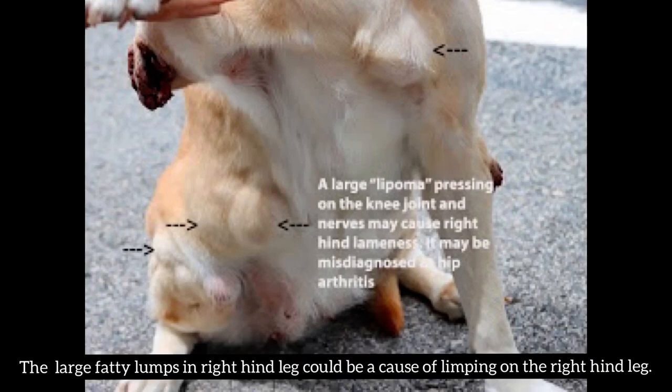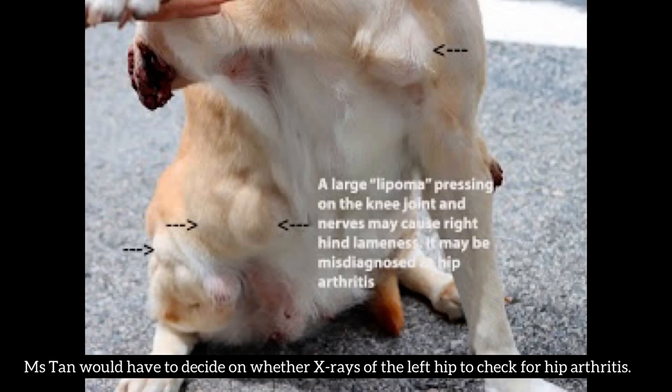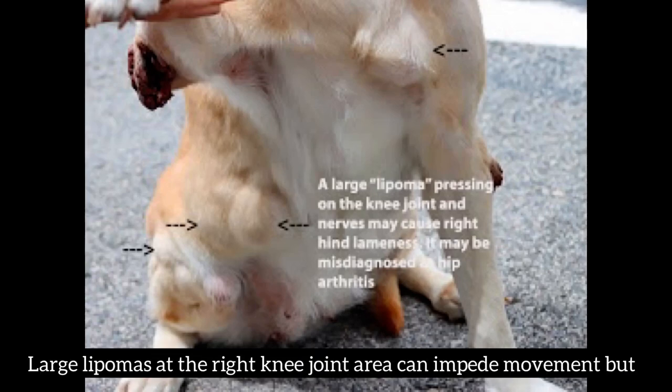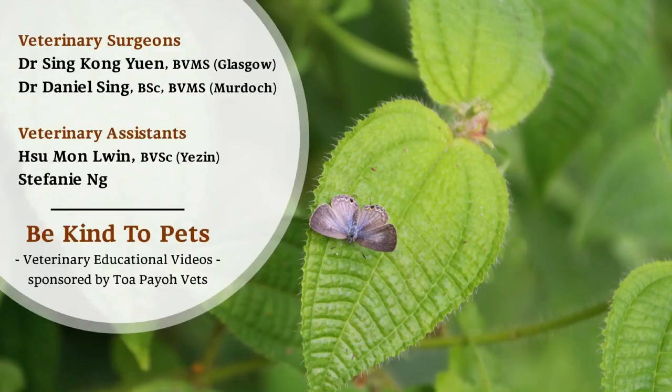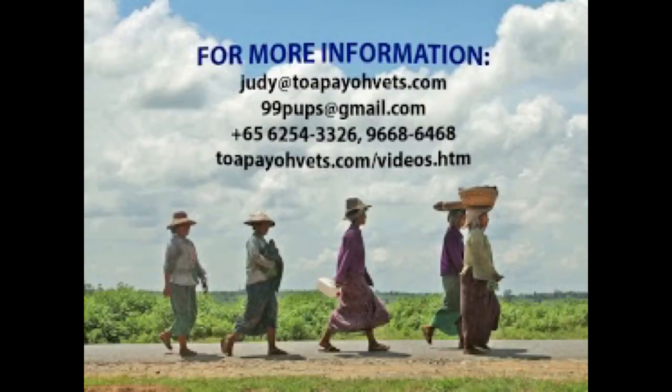The large fatty lumps in the right hind leg could be causing limping. Ms. Tan will have to decide on whether to pursue X-rays of the left hip to check for hip arthritis. Large lipomas at the right knee joint area can impede movement, but Ms. Tan has to decide on surgery to remove them. For more videos, please visit our website or call in to our clinic.